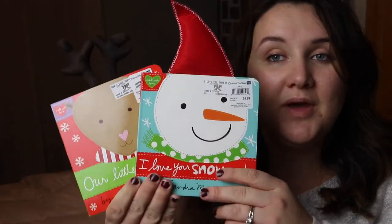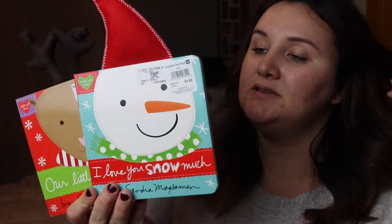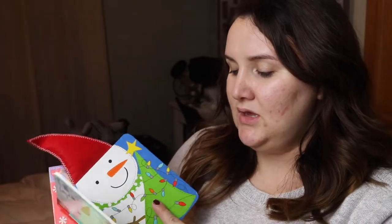The first thing I got — not from Target, not from Hobby Lobby — I got these from Christmas Tree Shop. They rang up a dollar a piece; it says $1.69 but they rang up a dollar each. They're just cute little board books. He's into books but he rips things, so board books it is.